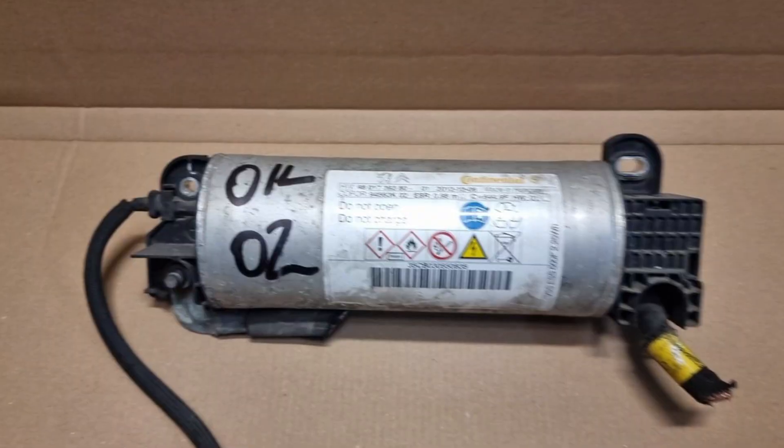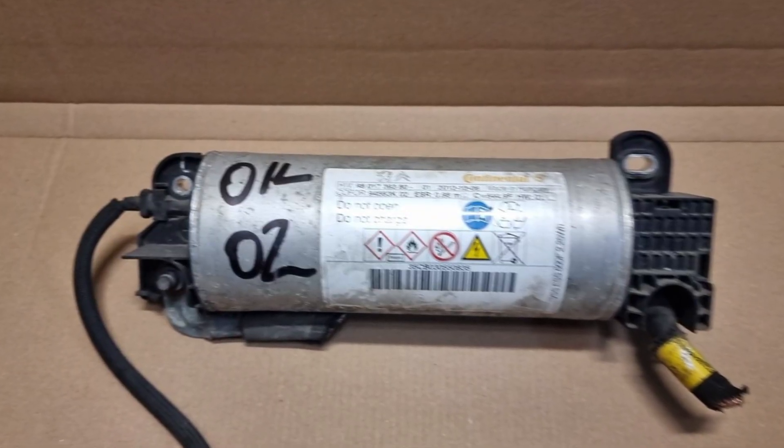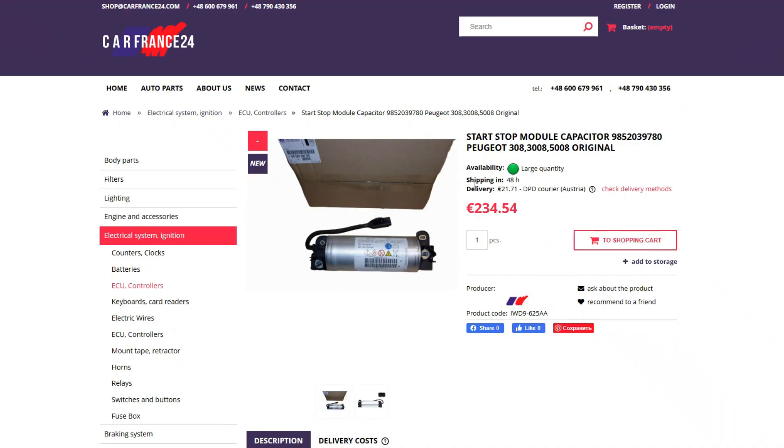The capacitor itself may get discharged and weak and may require replacement. You can buy a used one from a wrecked car — they are usually quite good and can last for several more years. A new one will cost a lot if bought from the dealership, so it makes sense to try and find one from independent sellers.